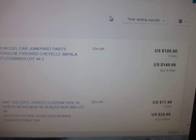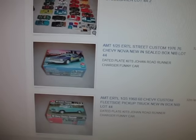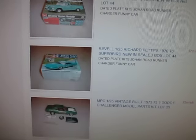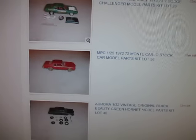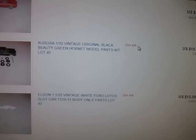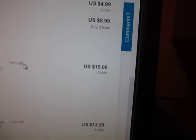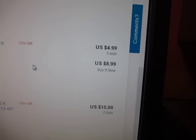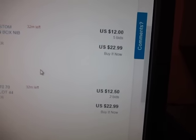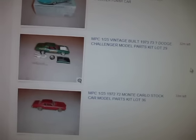I have a big lot of model kits there for sale — it's going to end in about a half hour and it's up to $100. It just kind of goes down the line: there's a Chevy Nova, a fleet side pickup, some Mopar stuff, a Challenger, and there's an old Black Beauty Aurora kit — that's the original kit, not the reproduction. You can see some items are at $15, $5, $23, $12.50. So that's my store.